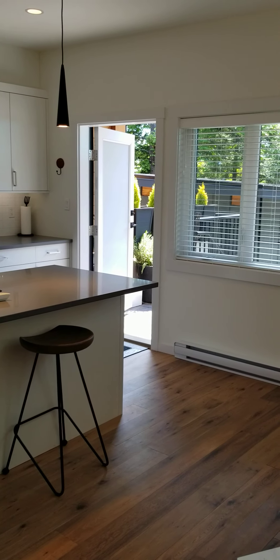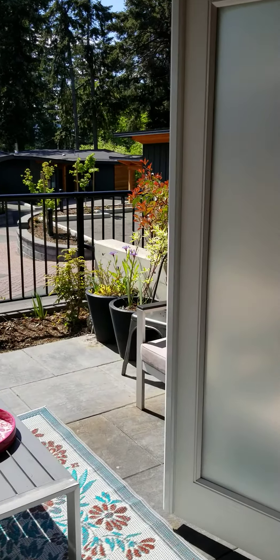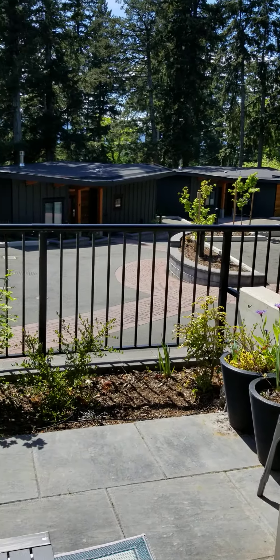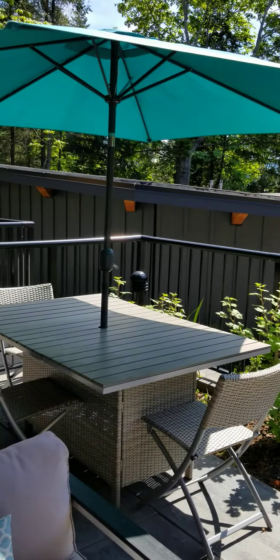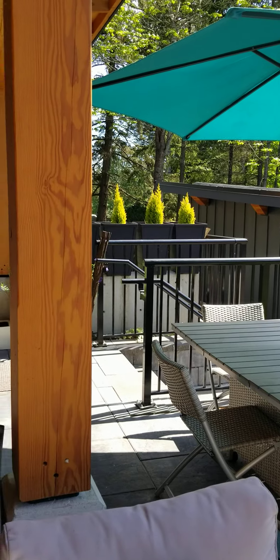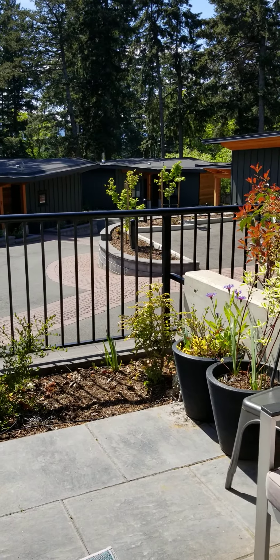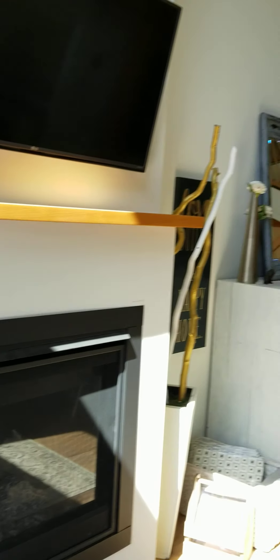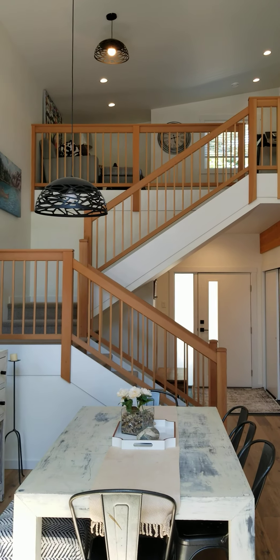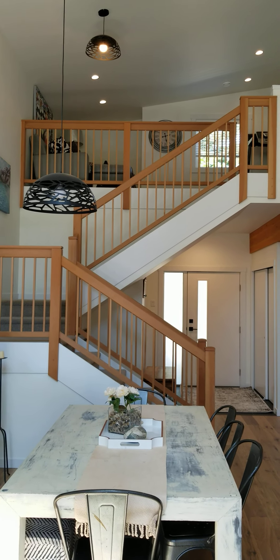And it opens to a nice, private, and large sunny patio to enjoy your summer days. Looking back from the patio, you can notice the natural wood banister details heading to the second floor.